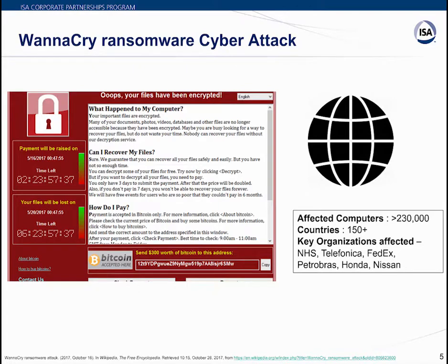WannaCry was a May 2017 worldwide cyber attack by a ransomware CryptoWorm that targeted computers running Microsoft operating systems, encrypting data and demanding ransom in Bitcoin. The attack affected many national health service hospitals in England and Scotland — up to 70,000 devices including computers, MRI scanners, blood storage refrigerators, and theater equipment may have been infected. Nissan Motors in England stopped production after the ransomware affected their systems, and Renault also stopped production at several sites to stop the spread.